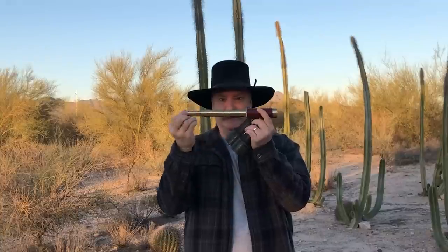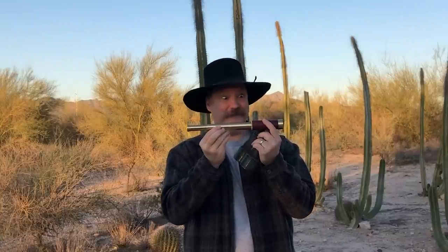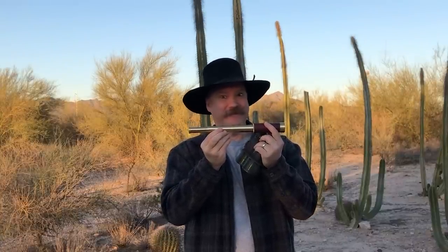Binoculars in the Old West — we can do that. But we're also going to have to talk about these: spyglasses. Roll film.